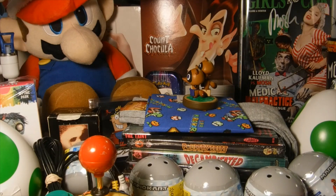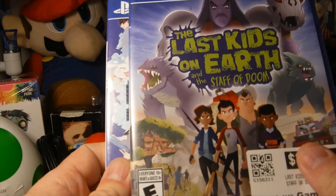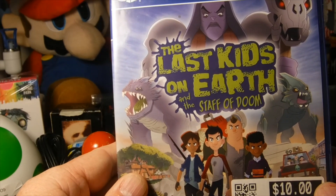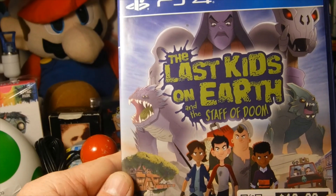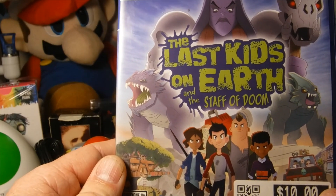On the PS4 I got Digimon World and The Last Kids on Earth and the Staff of Doom, which is a cartoon that we actually really like here. Go watch it — it's actually pretty cool.